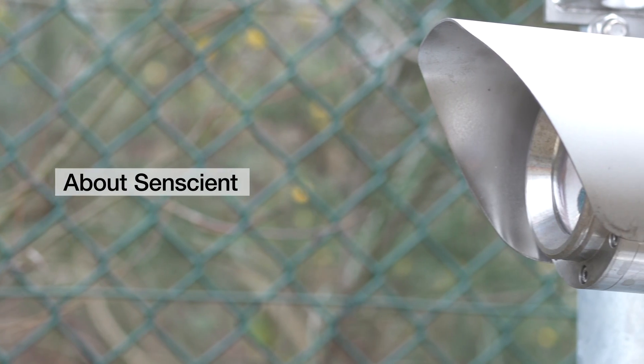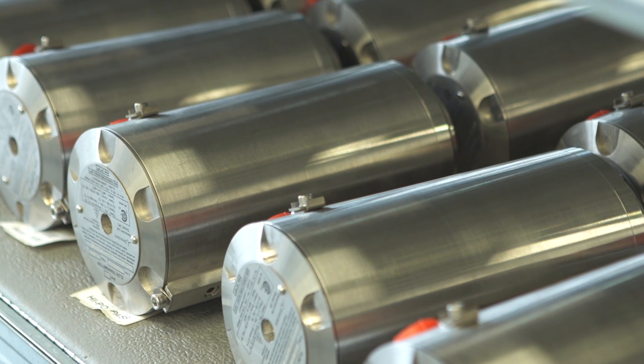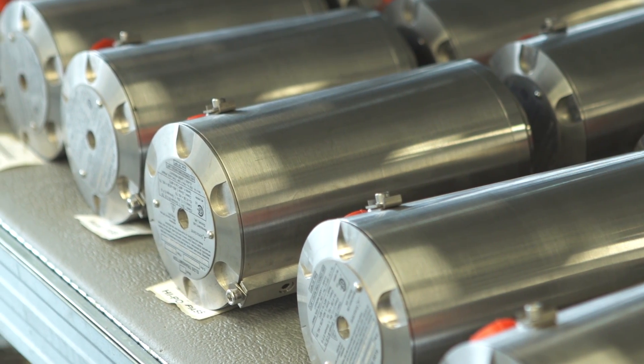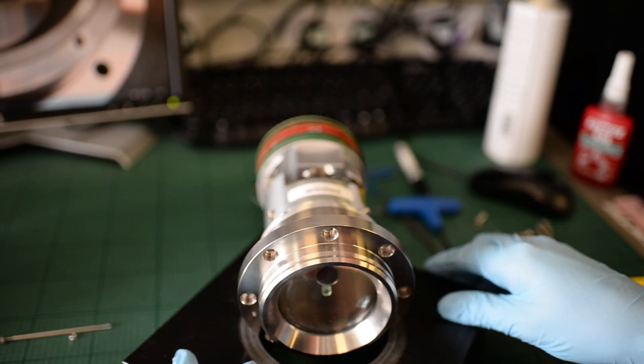At SunSigned, we produce open-path gas detection sensors. Every gas absorbs light, and what we're doing with enhanced laser diode spectroscopy is using laser light at a very specific wavelength to get a particular reaction from that gas, which then enables us to identify the gas.